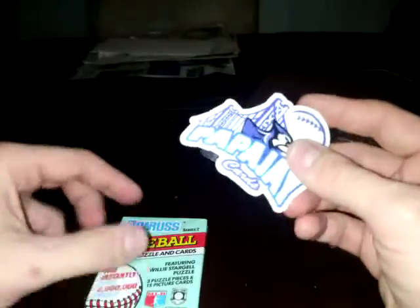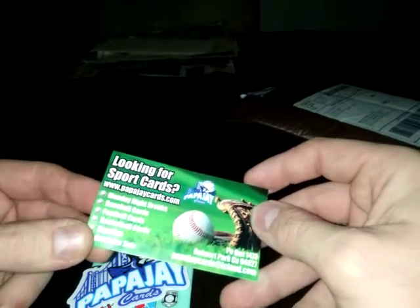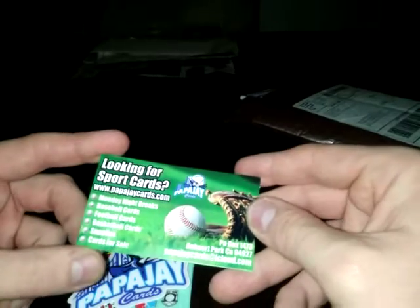Oh, it looks like he put an extra pack in there. There we go - 91 Donruss. That's cool. Nice Papa J Cars sticker - always a nice addition. Got a few of those, different sizes and shapes. And this business card. Pretty cool. And the Donruss pack from last year that I won. All right, so it's the all-Donruss theme. Let's go through this, let's see what we got here.